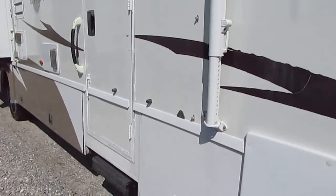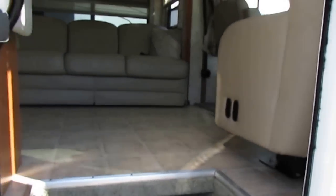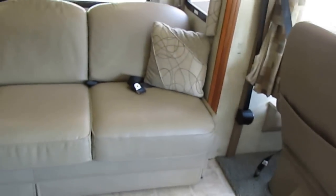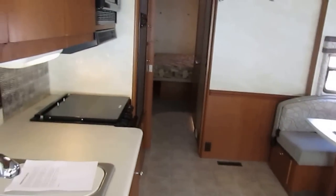Awnings are in great shape. Power steps. Let's take a look inside this Winnebago Sanova. As you can see, the steps work great. As we step inside, there's no smoke or pet odors. After purchase, my RV techs will perform up to a 138-point inspection and make sure everything on that inspection works, which covers pretty much everything mechanical on it.